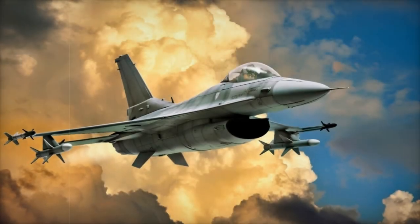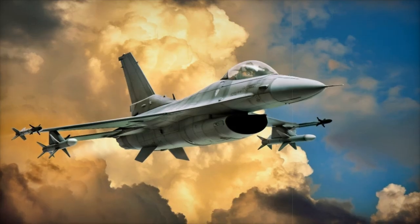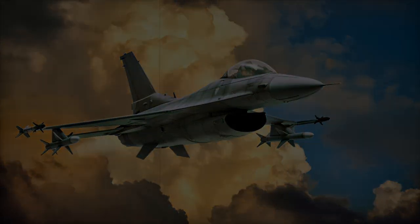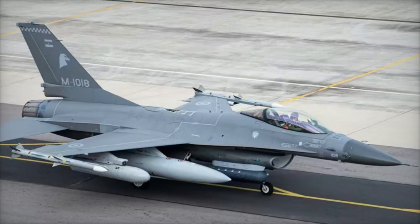On October 30, 2024, the United States approved Argentina's purchase of 24 used F-16A/B Block 10/15 Fighting Falcons, a deal valued at nearly $1 billion.